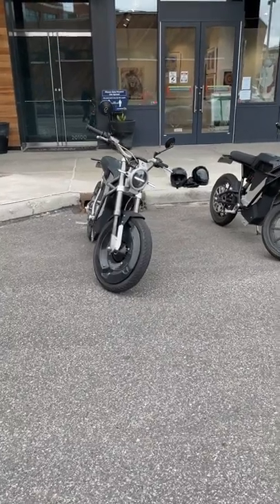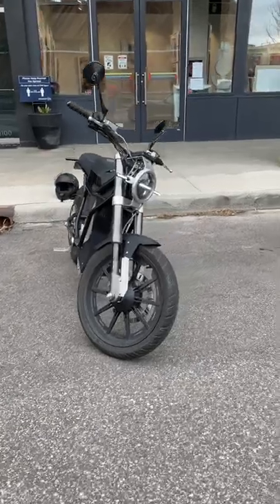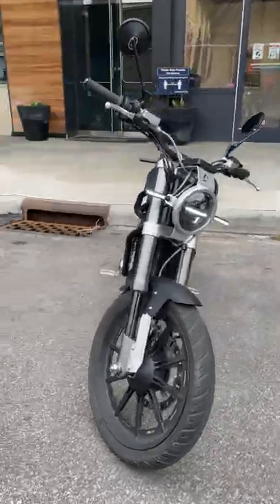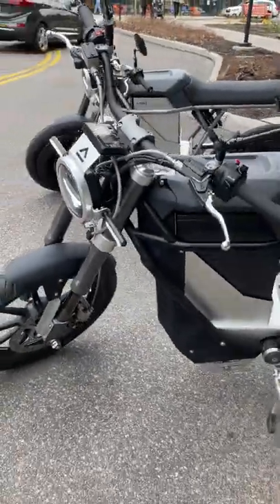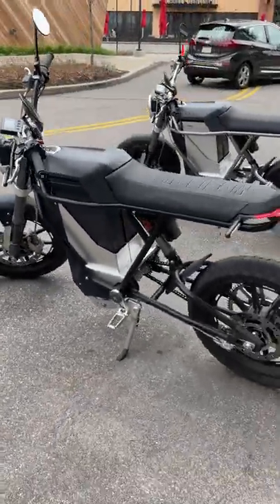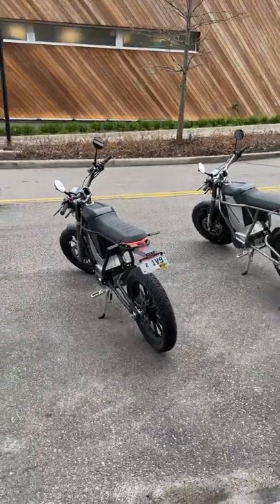Hey, what's up everyone, this is Brandon from Everyday EV, and this is the Land District. I was fortunate to see this e-bike in person this weekend at our Earth Day event where we brought a lot of different electric vehicles. The Land District is a pretty unique bike, and I'm excited to show this to you guys.